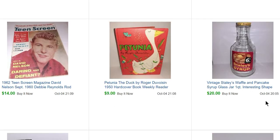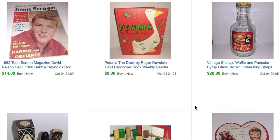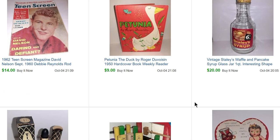I picked up this Staley's Waffle and Pancake glass jar again from Magpie Ethel — I just loved it. It's kind of hard to photograph a jar with all its little intricacies because the light shines on it, but it was really neat. I think I paid $5 for it and it sold for $20.